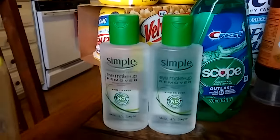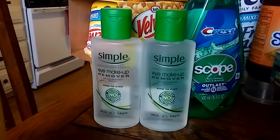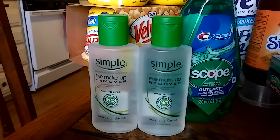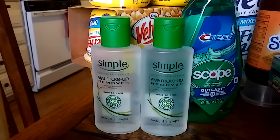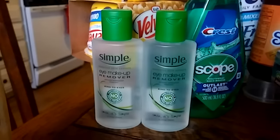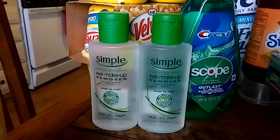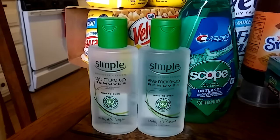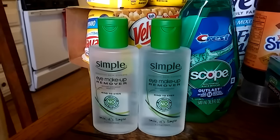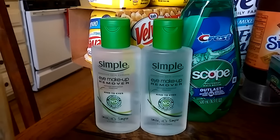The first deal I did was this Simple — I love their makeup removing wipes. This eye makeup remover was on clearance for $4.14 each, so I purchased two for $8.28 total. I had a $2 off a Simple cleanser or moisturizer coupon, and they said I could use it on this because it was in the cleanser section. So I ended up paying $4.28 after the $2 off, making them $2.14 each.